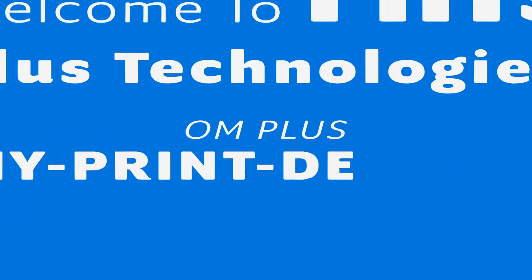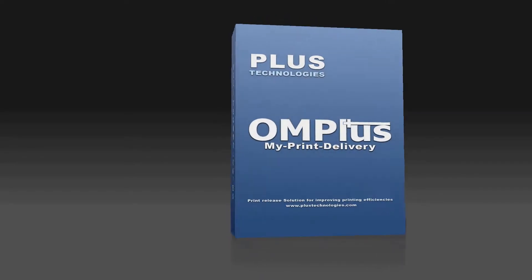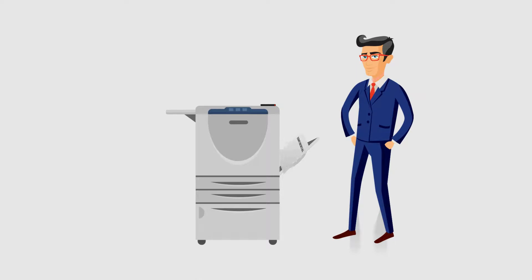Welcome to this Plus Technologies OM Plus My Print Delivery video. My Print Delivery is a print release solution that improves efficiencies by holding user documents until the user releases the document while physically at the printer or multi-function device of their choice.